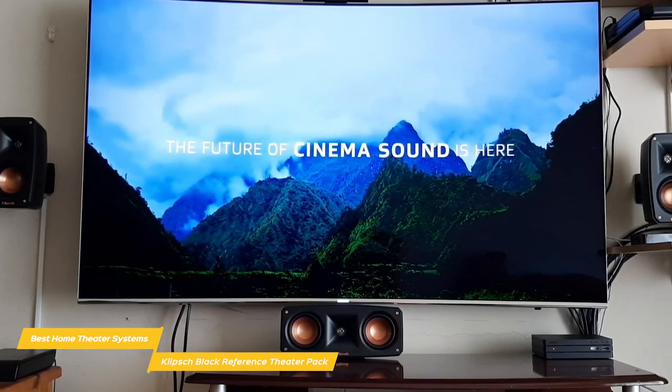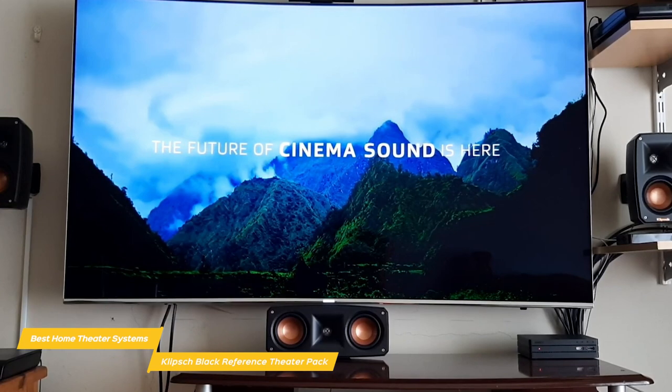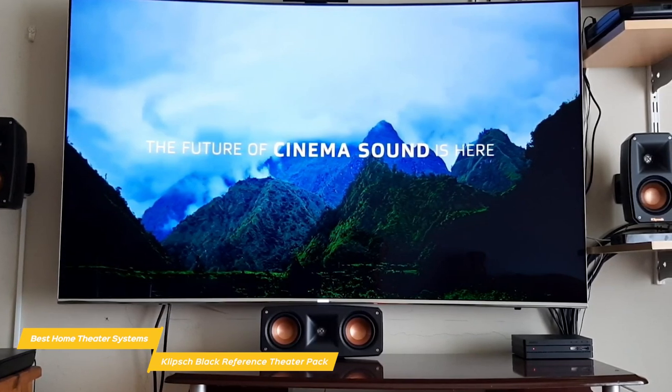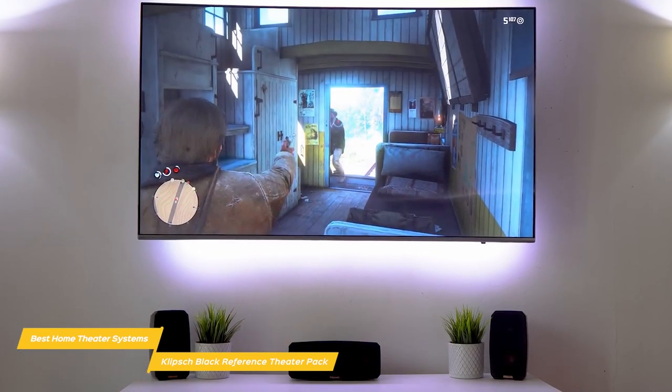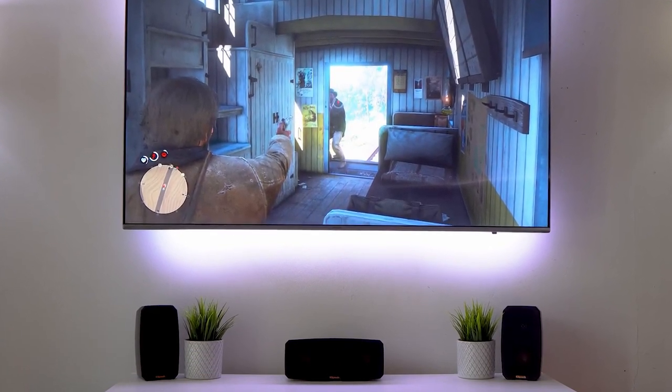If you'd like to have a full 5.1 system over a sound bar in your smaller space, the Klipsch Black Reference Theater Pack 5.1 Surround Sound System is a perfect option. You'll get unwavering performance without having to deal with a lot of space-stealing speakers, and great 5.1 surround sound.